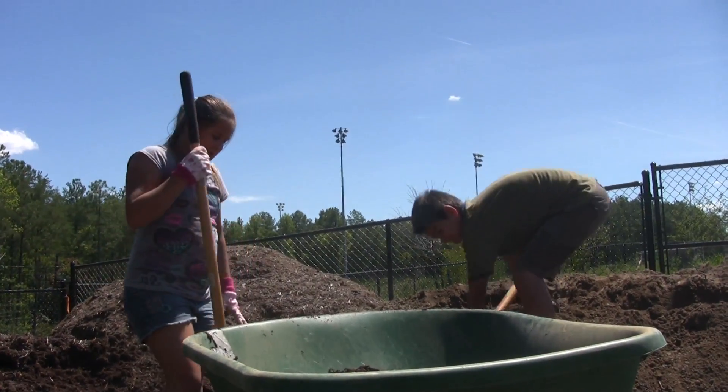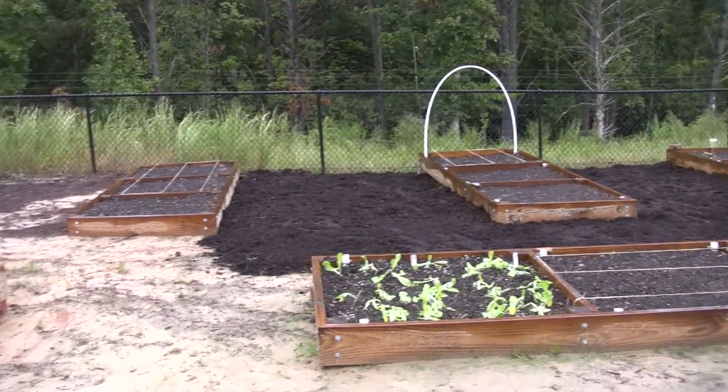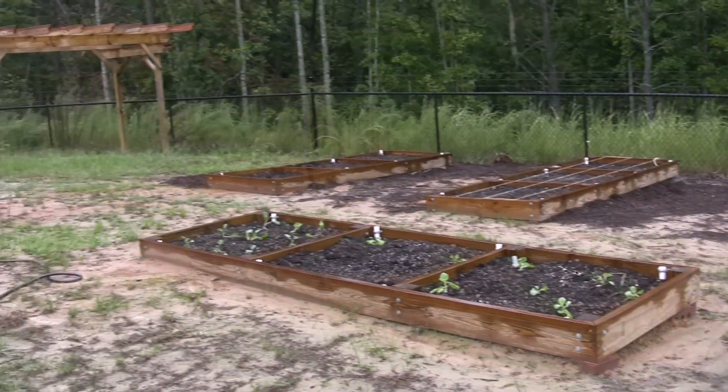Everyone said yes, let's do this. The first year we just wanted to get the infrastructure ready. As you can see behind me, these are the raised beds that were built with funding from a local organization called SHIP. There's a great arbor behind me that they also funded. They were very generous — they also provided the mulch, compost, and topsoil to really start the project.